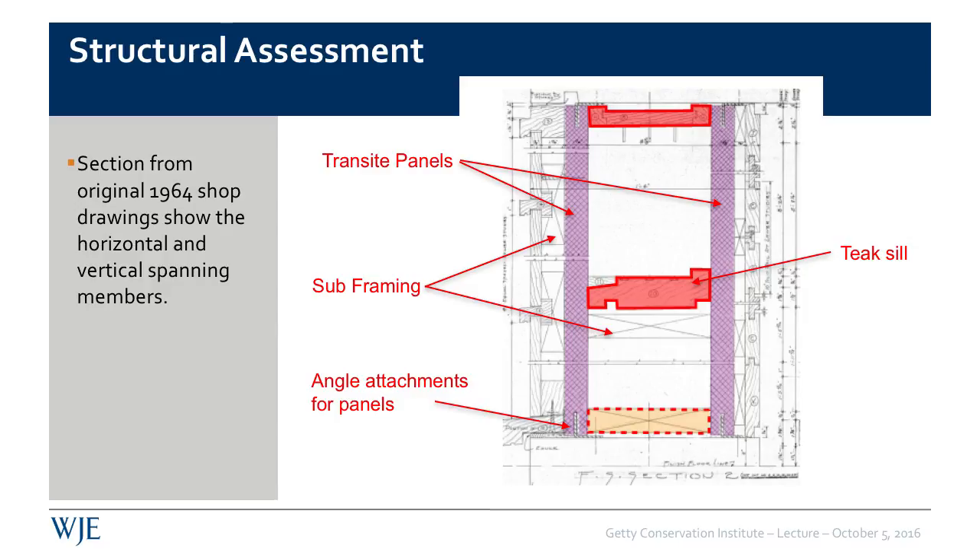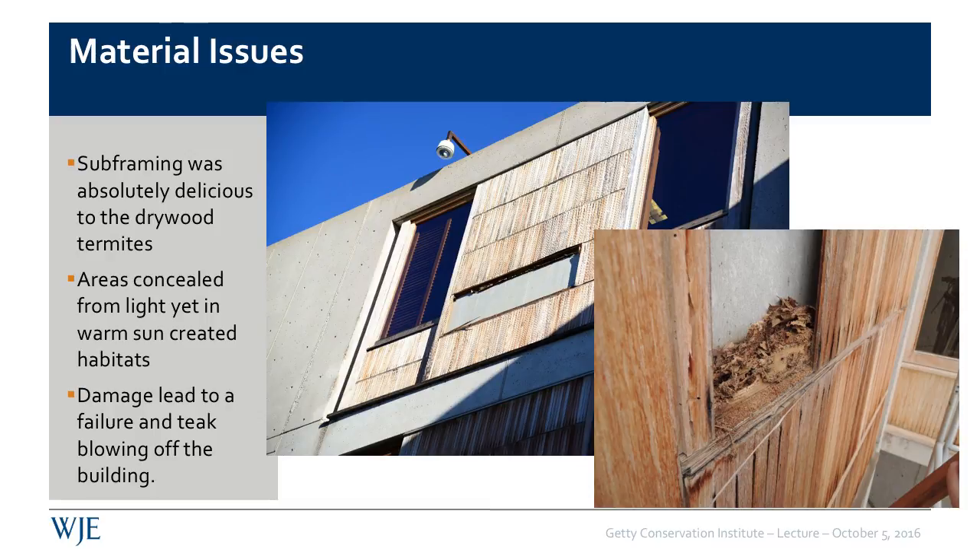The teak sill spans horizontally between the jams — the right jams shown as a built-up teak frame, and the left jams which includes wood framing that shares the load path with the transite panel. Material issues were not just limited to teak elements. We found areas of termite infestation in approximately 40% of the openings. Most of the areas exposed to direct sunlight actually created warm sun habitats for termites within the window pockets. The furring strips were damaged due to termite infestation and weakened the cladding on the exterior of the building. In 2015, a row of tongue-and-groove paneling blew off the building in a wind storm because the furring strips could no longer hold them in place.